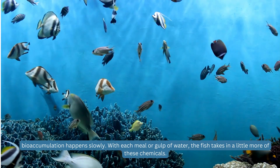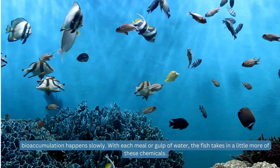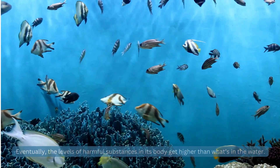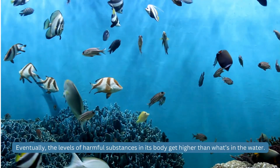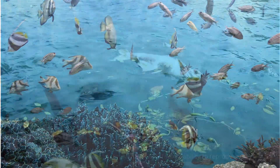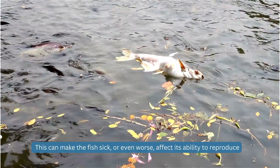Bioaccumulation happens slowly. With each meal or gulp of water, the fish takes in a little more of these chemicals. Eventually, the levels of harmful substances in its body get higher than what's in the water. This can make the fish sick, or even worse, affect its ability to reproduce.